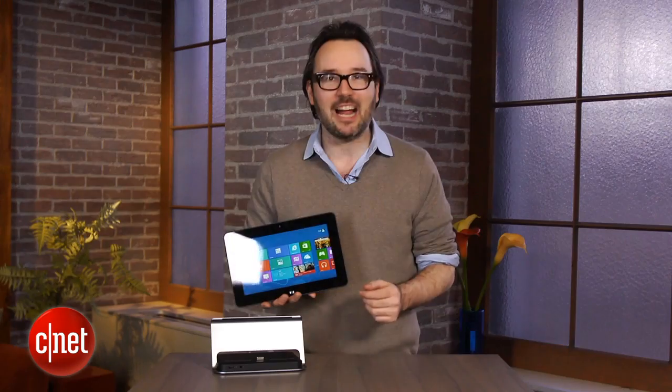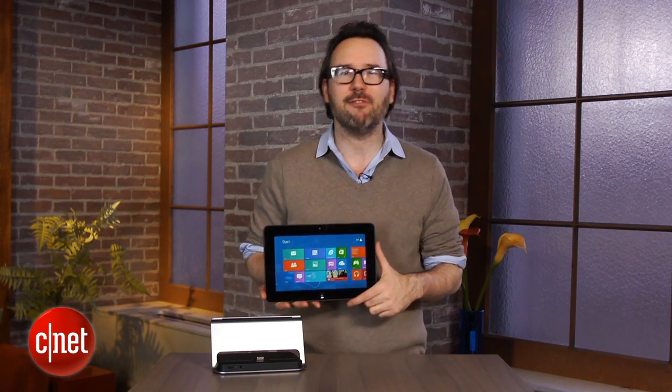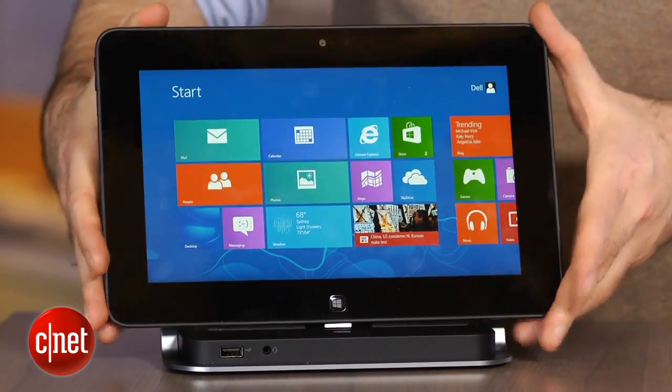The Surface Pro starts at $899 — you really want the $999 version of that. Meanwhile, the Latitude 10 and a lot of the other Atom tablets start around $499 for a really stripped-down version. This pretty mainstream configuration is $649.